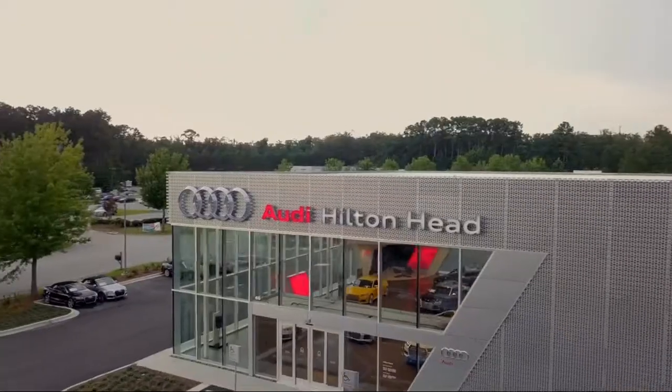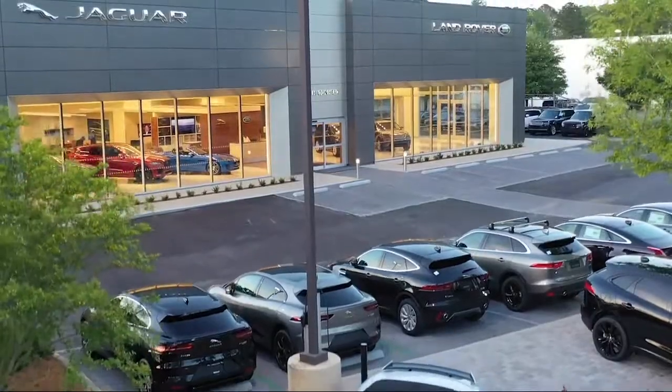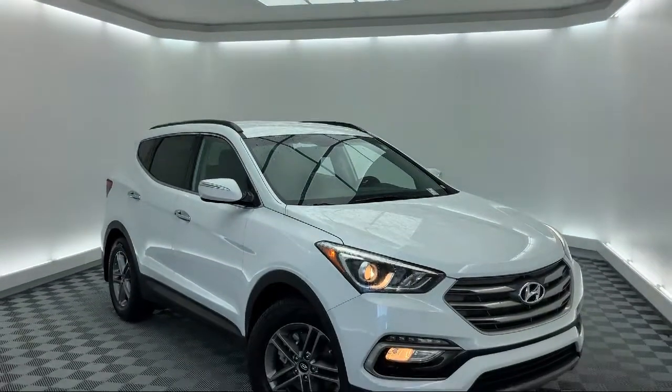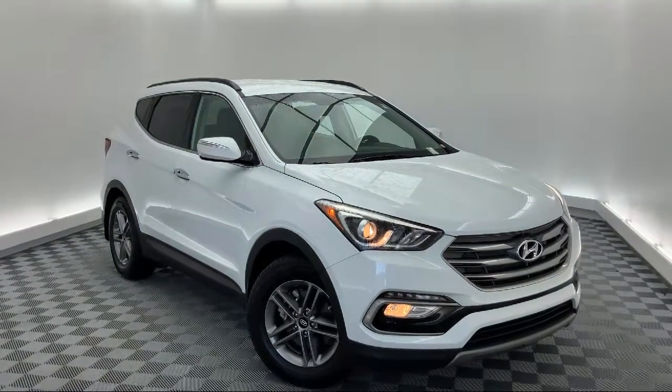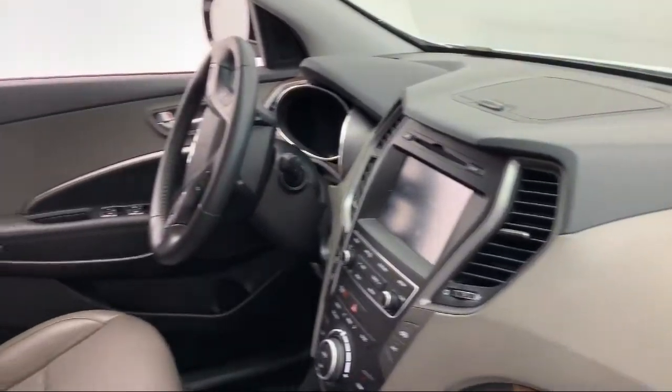Welcome to the Peacock Auto Mall, and here's a look at another one of our great vehicles from our extensive inventory. It comes equipped with alloy wheels, rear spoiler, electronic stability control, keyless entry, and steering wheel controls.